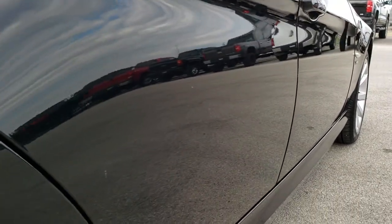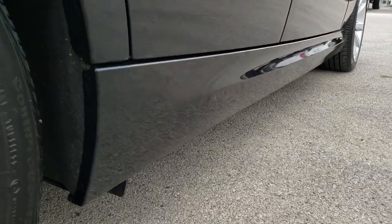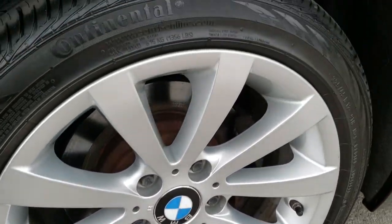Very clean down this side — I didn't see any dents or dings. Lower rockers look all really good. The back rim is probably the cleanest of them all; I didn't see any scuffs or scrapes on that.